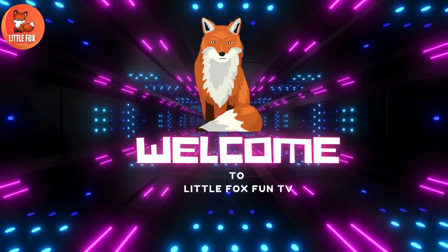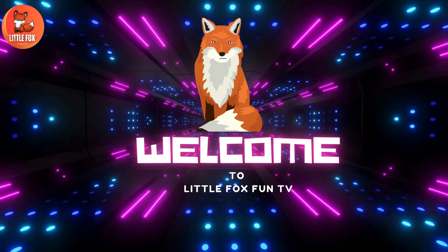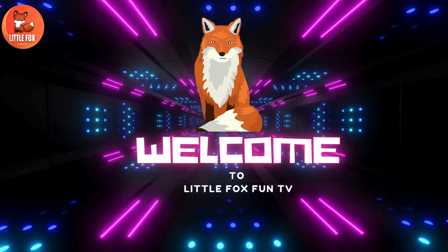Welcome to my channel LittleFoxFunTV. Let's learn the different types of Digger Bees species names.